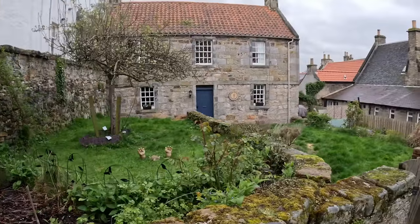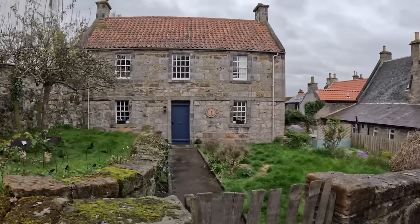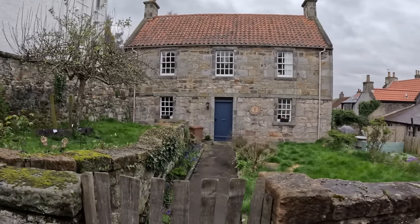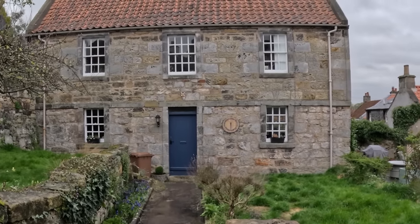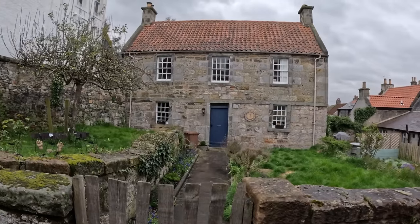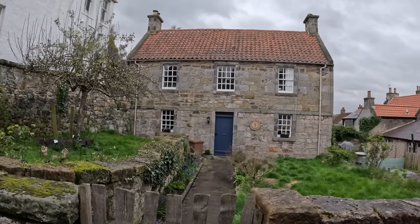Sassanach, Fraser's Ridge — wow, this is one of the cottages from Outlander! The Wee Causeway House was used by some of the characters. It's lovely.